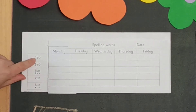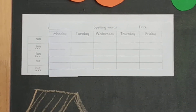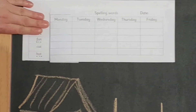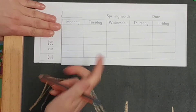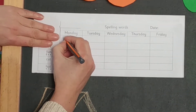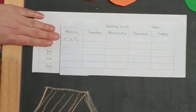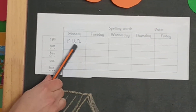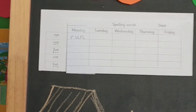R-u-n. Run. Now it's time to cover it, then think hard to remember the word. Say it to yourself — run — and then think of the sounds in it: r-u-n. That's what you need to write. When you finish writing, you need to check if this word matches the original. I think I did a good job there.